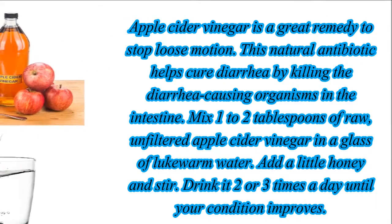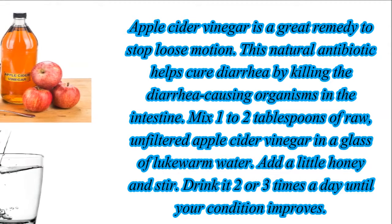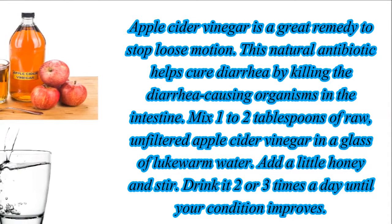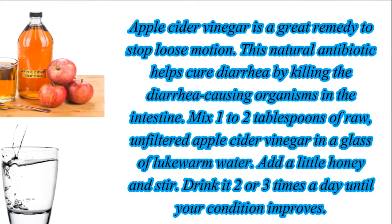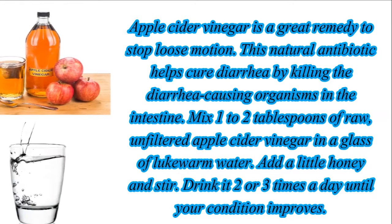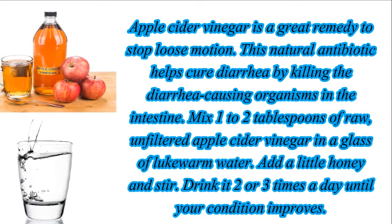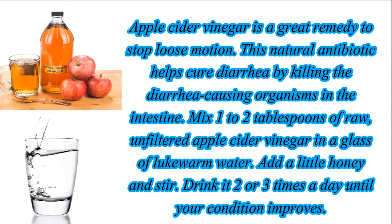Apple cider vinegar is a great remedy to stop loose motion. This natural antibiotic helps cure diarrhea by killing the diarrhea-causing organisms in the intestine. Mix one to two tablespoons of raw, unfiltered apple cider vinegar in a glass of lukewarm water. Add a little honey and stir. Drink it two or three times a day until your condition improves.